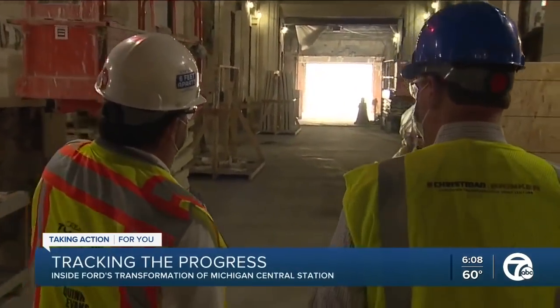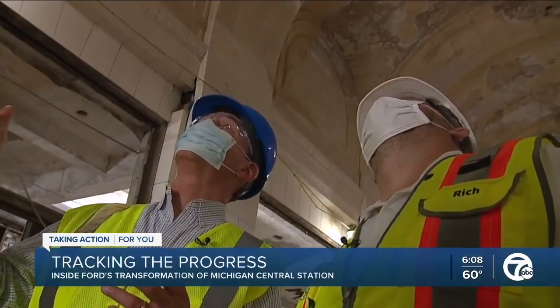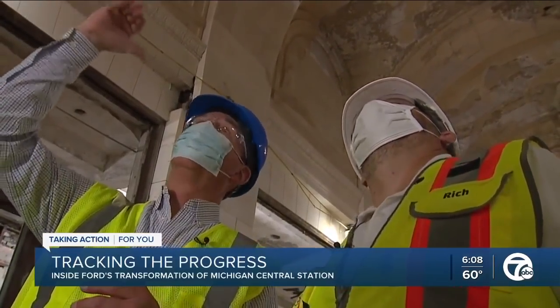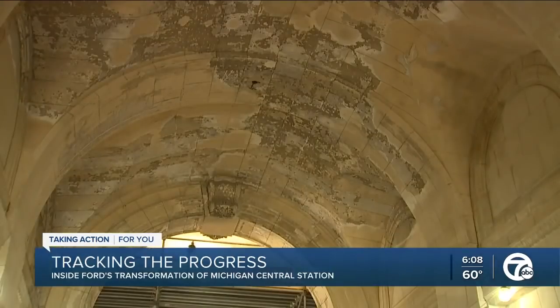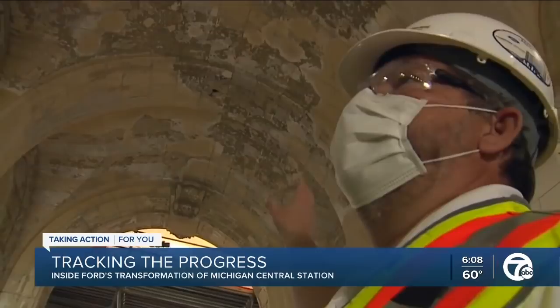Now the ceiling in an arcade already provides a glimpse of what's to come. You can already see the before and after. And if we turn around and look back at this area way up here, this all just carries through here and is all getting redone.